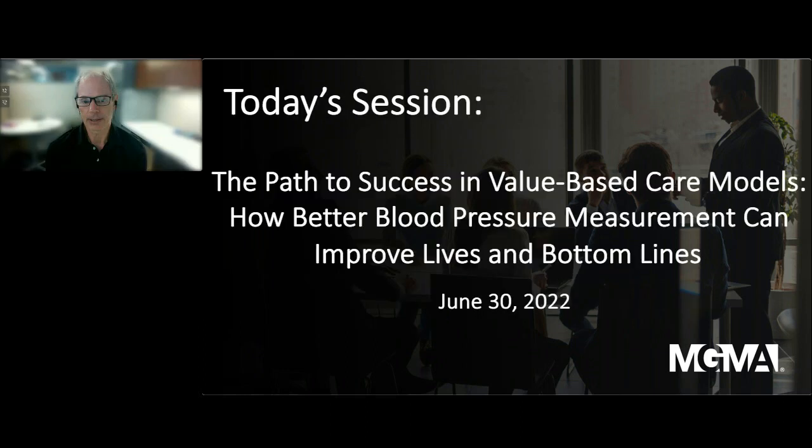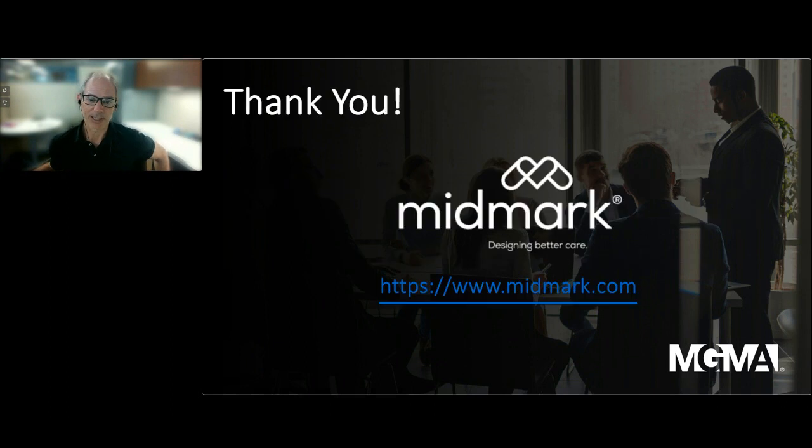My name is Daniel Williams, Senior Editor of Industry Content at MGMA. Welcome to today's webinar, 'The Path to Success in Value-Based Care Models: How Better Blood Pressure Measurement Can Improve Lives and Bottom Lines.' Thanks again for joining us. We'd also like to thank Midmark for their sponsorship. You can visit their website at midmark.com, where you can learn more about how to design better care experiences harmonizing clinical space, workflow, and technology at the point of care.